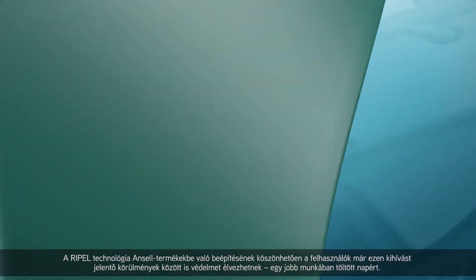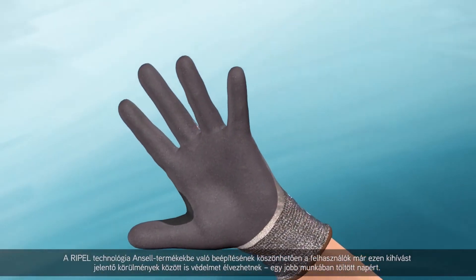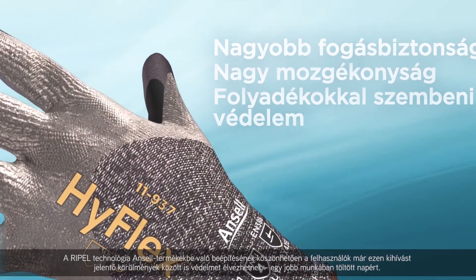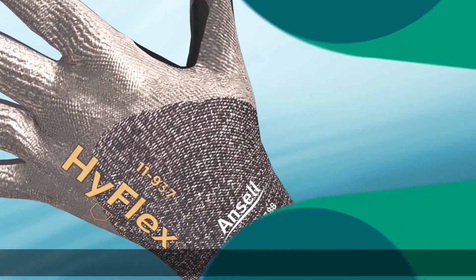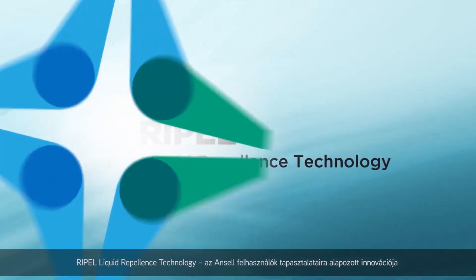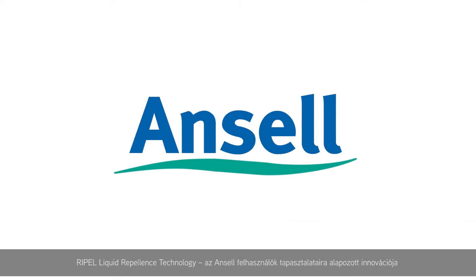By integrating Repel technology within Ancel products, this protects workers in these challenging conditions for a better day at work. Repel liquid repellent technology and Ancel worker experience innovation.